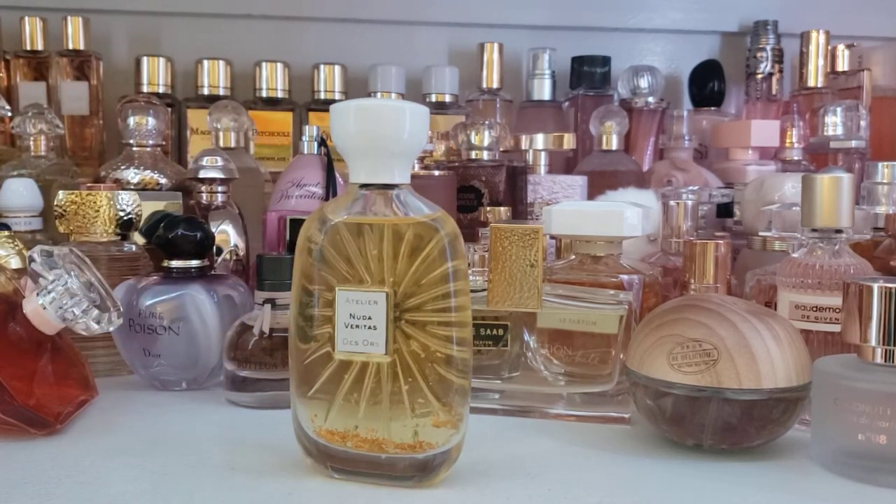This fragrance has main accords of white floral, fresh citrus, floral, ozonic, and some others. I do get a heavy white floral. I get a fresh feeling from this, and I get the ozonic quality for sure.